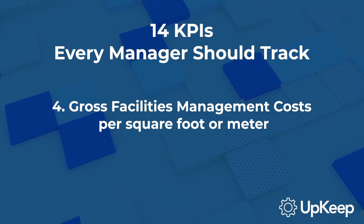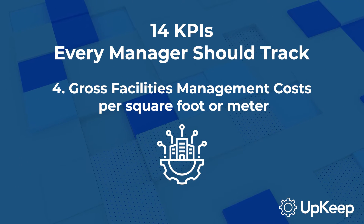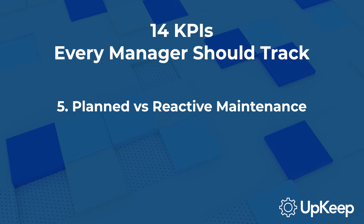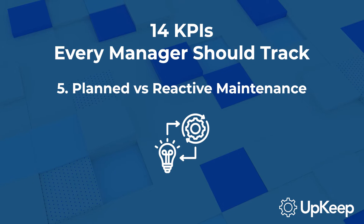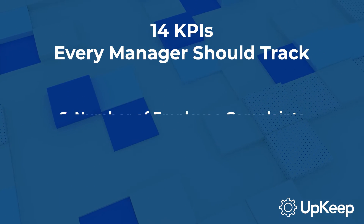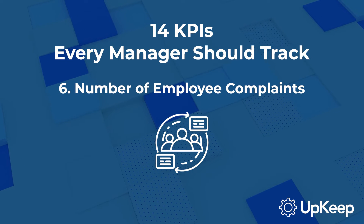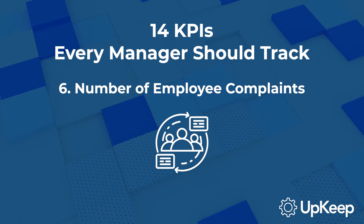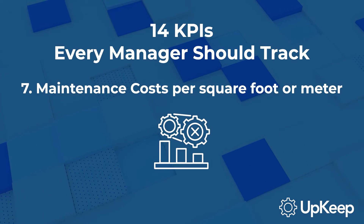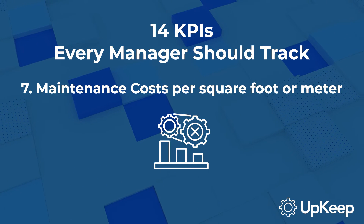Fourth, there's gross facilities management costs per square foot or meter. This can give you an idea of how much budget you need to keep the facility running. Fifth, we look at the ratio of planned maintenance versus reactive maintenance. If you're spending more time on reactive maintenance, you may not be keeping up with necessary preventive tasks. Sixth, consider the number of employee complaints. A high number of complaints could indicate poor management practices, unsafe work conditions, or other issues. Seventh, there's maintenance costs per square foot or meter. Tracking this number over time can provide insight into whether maintenance processes are improving or deteriorating.